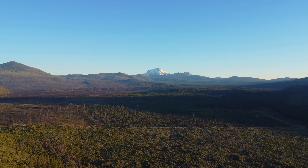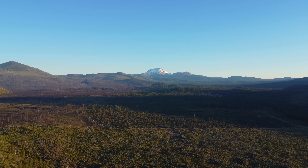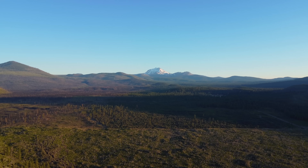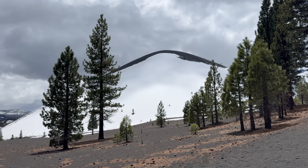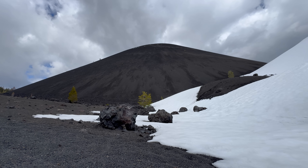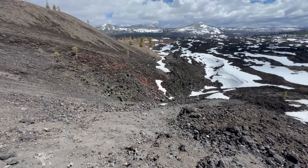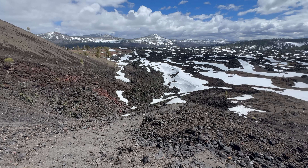Deep within Northern California's beautiful Lassen Volcanic National Park lies a geological oddity of great interest: Cinder Cone. At the surface, this 700-foot-tall volcanic edifice just looks like a regular cinder cone, but when you dig below the surface, its anomalous nature is revealed.